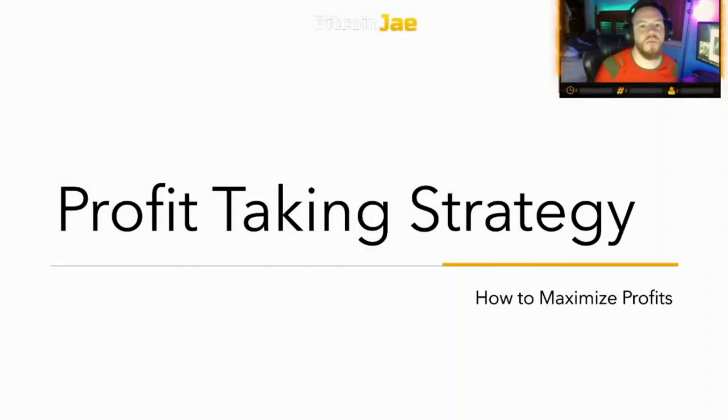Welcome back to Bitcoin Daily — it's your boy Bitcoin J, and I'm back with something vital to your trading arsenal: profit taking strategies — how to maximize your profits and stay successful. Every trader needs to know how to take profits, and every trader needs to have a plan before ever entering a trade. If you're entering trades without knowing where to take profits, thinking you'll figure it out as you go — you won't. You need a plan. Without a plan, you can't be successful. That's why most people fail at trading.